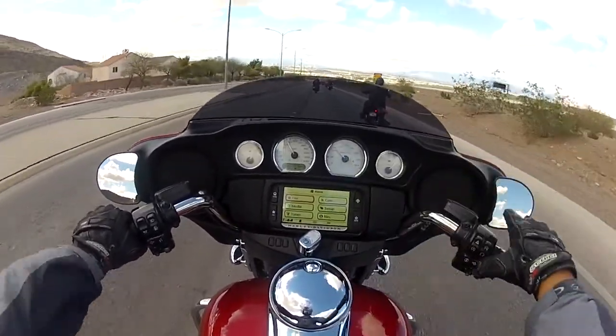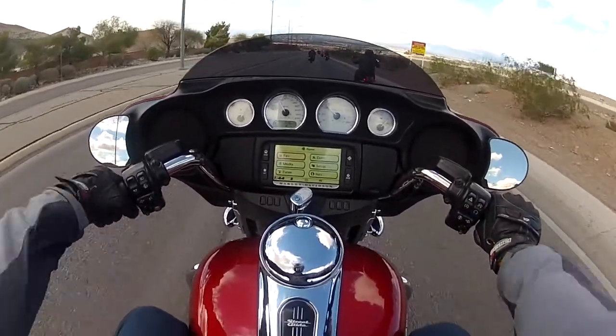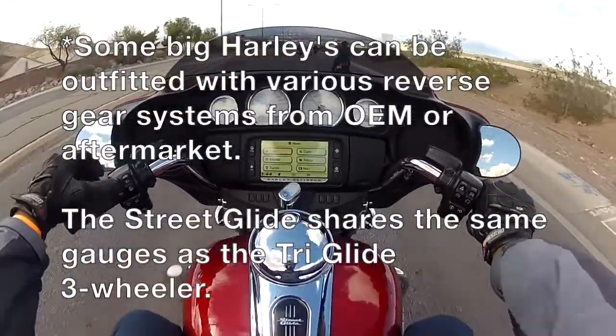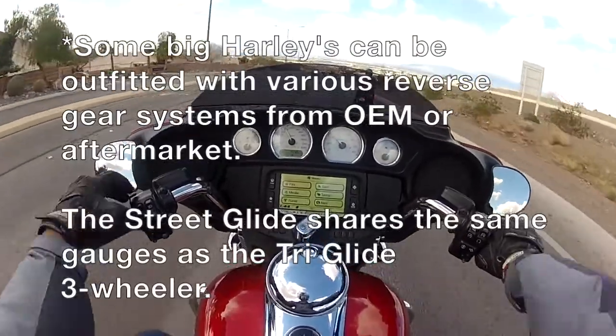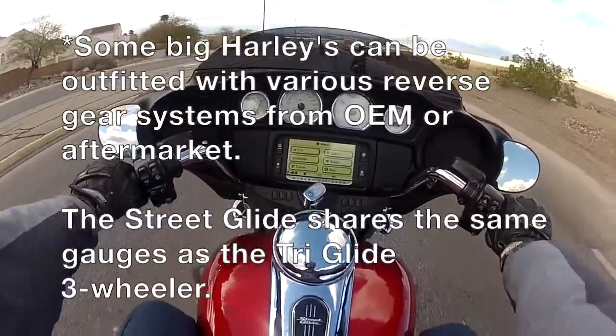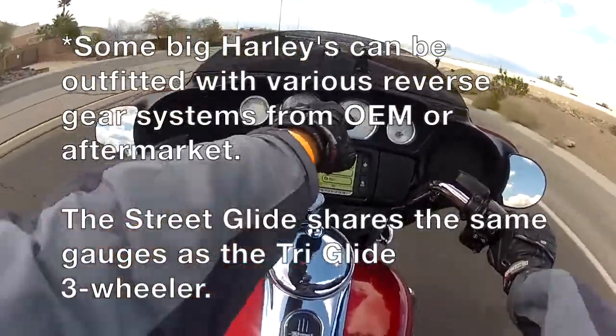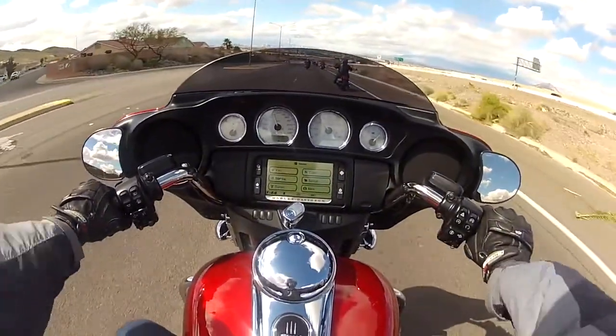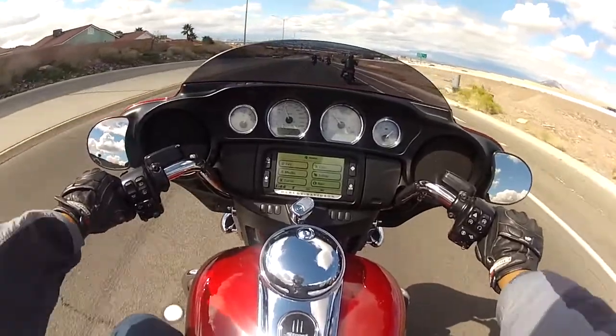I see an 'R' on that gauge over there — does that mean it has a reverse gear? I'll put it on the screen whether I was right or wrong. There's an 'R' sitting next to the high beam icon.